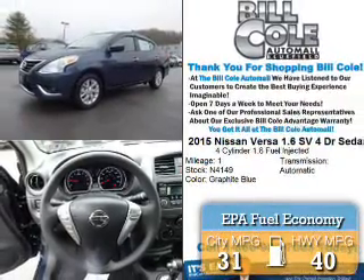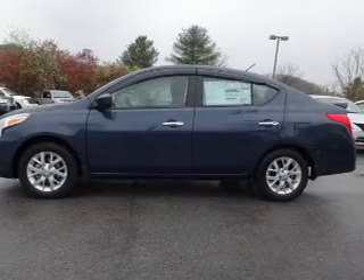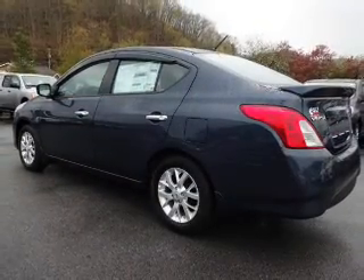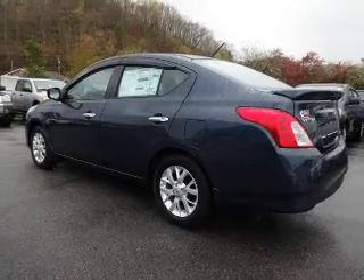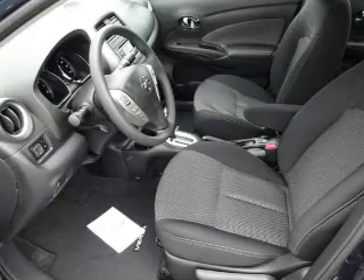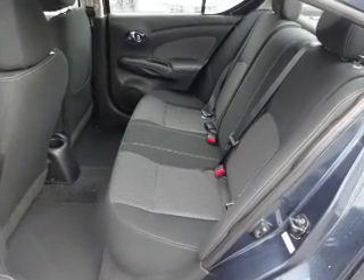Great fuel efficiency saves you money by requiring fewer trips to the gas station. The features include alloy rims, anti-lock brakes. Inside you'll find steering wheel controls, front airbags, an adjustable tilt steering wheel, cruise control, a trip computer, power outlet, air conditioning, power door locks, power windows, and power steering.